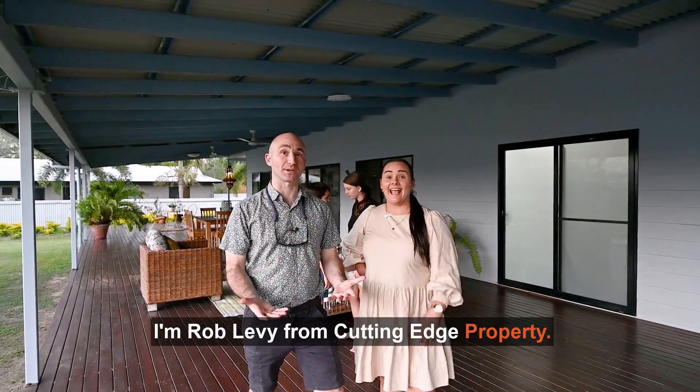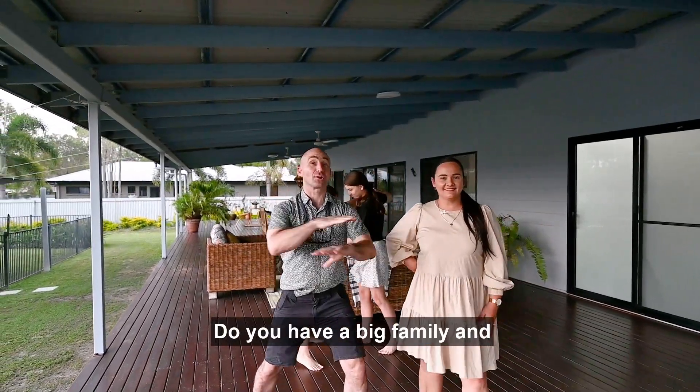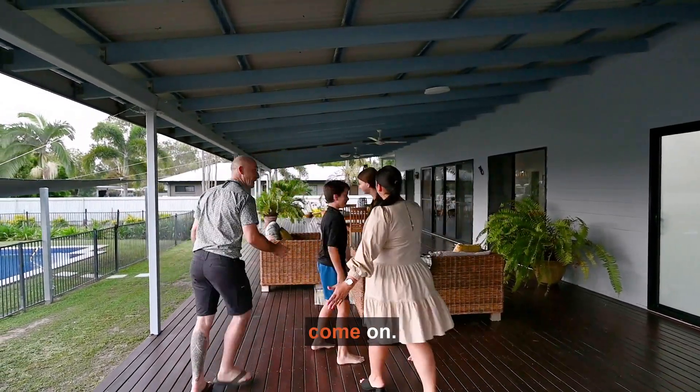I'm Rob Levy from Cutting Edge Property. And I'm Lisa Tattner. Oh my god! Do you have a big family and really need some space to spread out? We've got the perfect house for you today. Let's go check it out. Come on kids, come on.